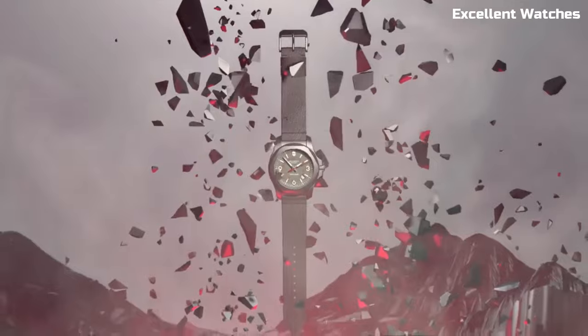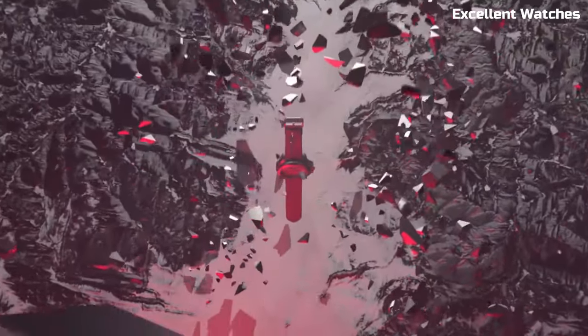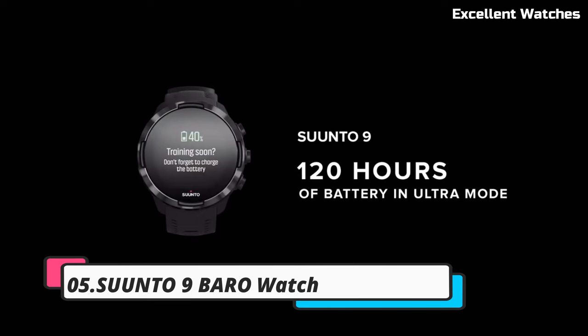Please like and subscribe to my channel and press the bell icon to get new video updates. Number 5: the Suunto 9 Baro Watch.